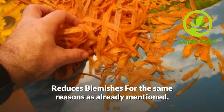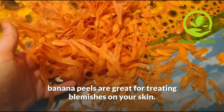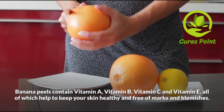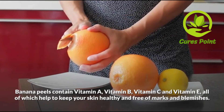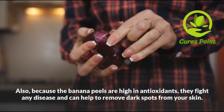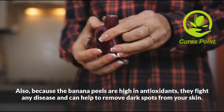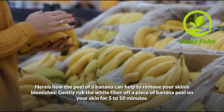Reduce blemishes: for the same reason as already mentioned, banana peels are great for treating blemishes on your skin. Banana peel contains vitamin A, vitamin B, vitamin C, and vitamin E, all of which help to keep your skin healthy and free of marks and blemishes. Also, because banana peels are high in antioxidants, they fight disease and can help to remove dark spots from your skin.